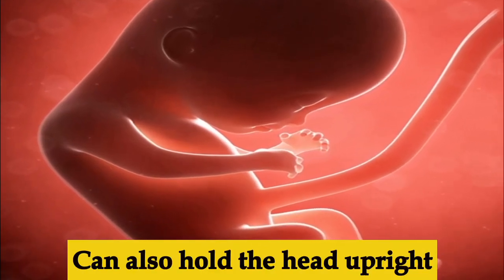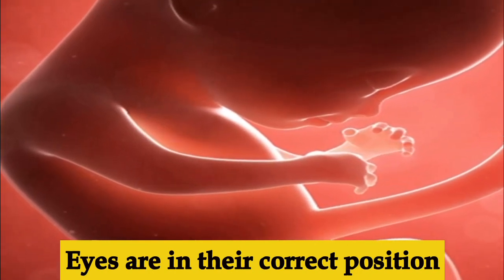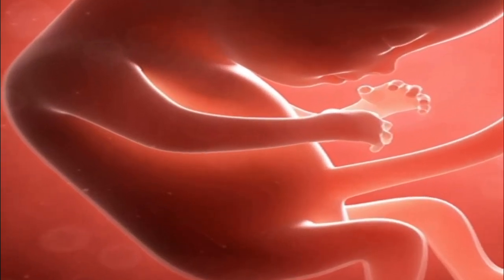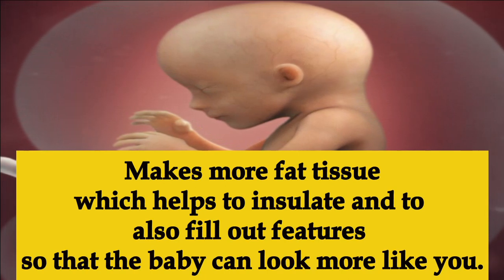Week sixteen, the urinary and circulatory systems are starting to function — the baby can now make urine. They can hold their head upright and the eyes are now in the correct position. Week seventeen, the baby begins to form adipose — fat tissue — whose function is to store energy, protect organs, and fill out the baby's features.